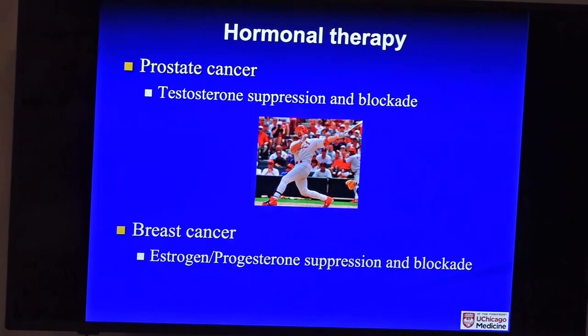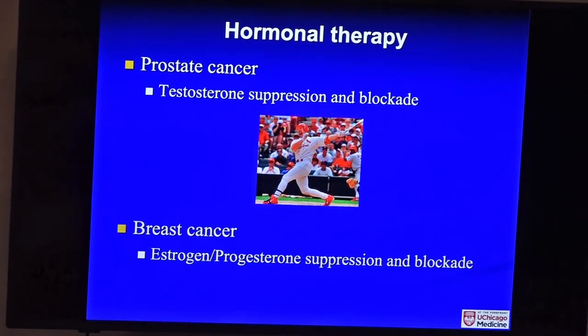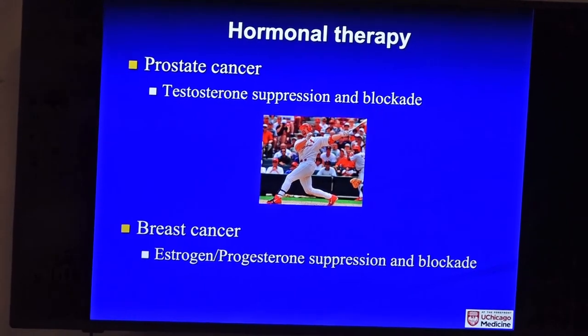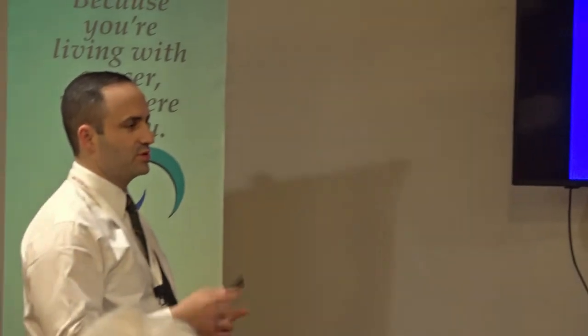Prostate cancer is a male-only cancer that usually feeds off testosterone, a male hormone. Just like athletes used steroids — types of testosterone — to bulk up, we do the reverse: we take away testosterone with drugs and can shut down prostate cancer. Men don't love it because it can cause hot flashes, mild weight changes, and mild muscle loss.